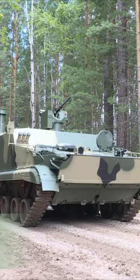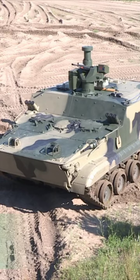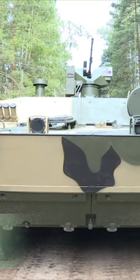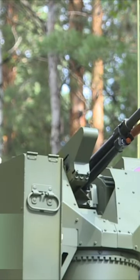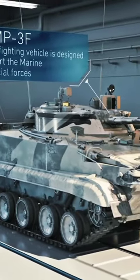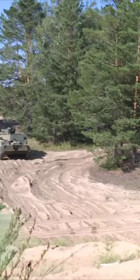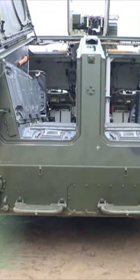The BT-3F Amphibious Armored Personnel Carrier is designed to enhance mobility and protection for various military units. This armored vehicle is packed with features that make it a formidable force on land and in water. Based on the BMP-3F Infantry Fighting Vehicle, it is a versatile armored personnel carrier that caters to motorized infantry units, Marines, Coast Guards, and Special Forces — a game-changer when it comes to mission versatility and troop safety.